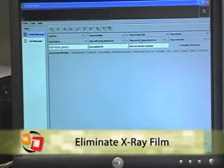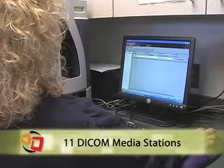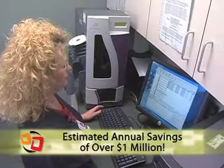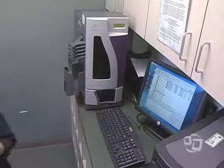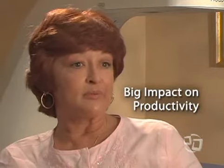We now have 11 DICOM media stations located throughout our hospitals and clinics. We estimate that the savings in our film costs, staff hours, and couriers will be more than $1 million — that's money we can spend better serving our patients.